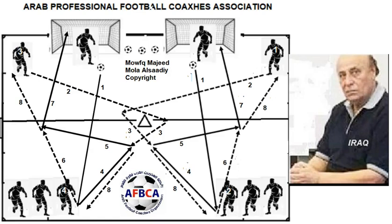Hello. This training is about the importance of a wall pass in front of the penalty area to create shooting chances. We concentrate on the repetition and the technical side of wall pass and shooting.